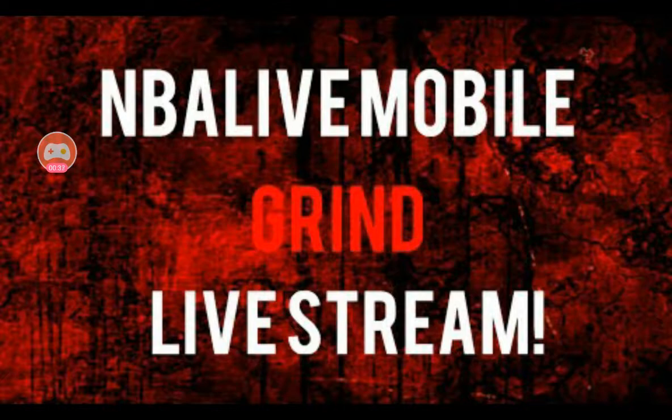First of all, shoutout to my boy Mobile Cyane — however you want to pronounce it — for allowing me to make this video. I subscribed to him, I was watching his stream, and I obviously asked him if I'm able to screen record his gameplay and he said 100%, whatever you want. He's the person that made this stream — he basically used his shooting lineup and played against one of my friends.